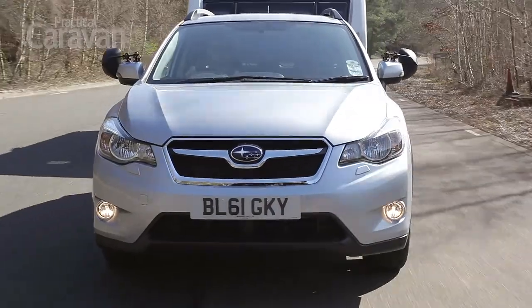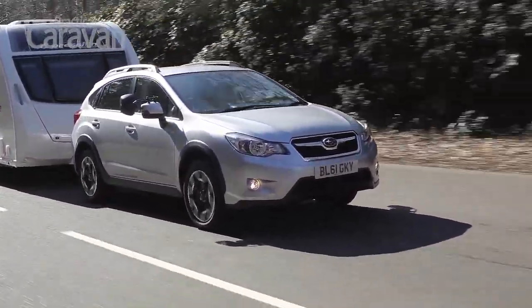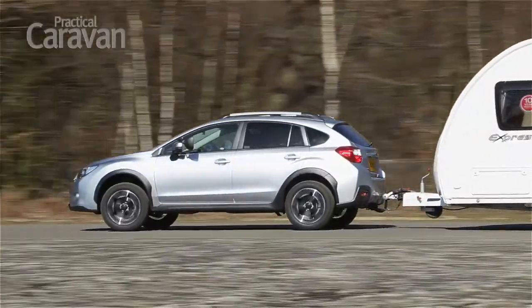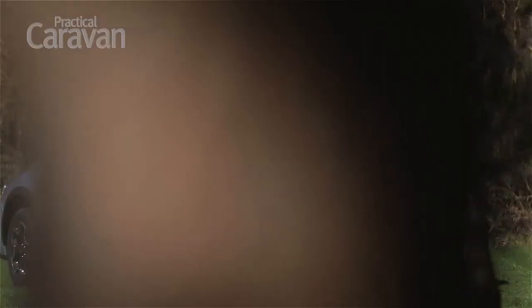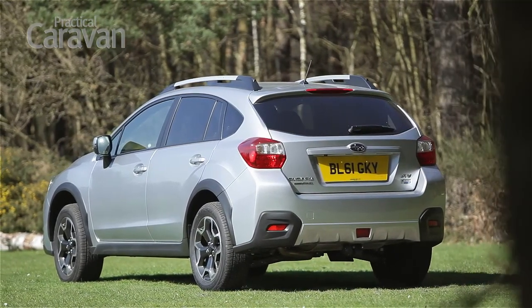One of the strongest arguments for buying an XV is Subaru's everything-taken-care-of after-sales package. This includes free repairs for dents, scratches and scuffed alloys, plus regular cleaning and a number of other benefits. However, there's no getting away from the Subaru's high price, which makes it seem expensive next to the likes of the Skoda Yeti. Although the XV has a certain rugged appeal, we'd rather save our money and buy the better car.